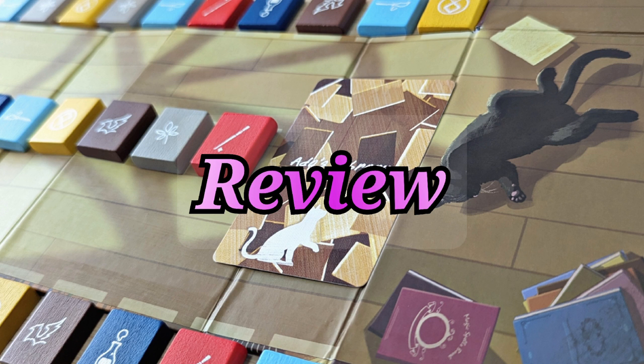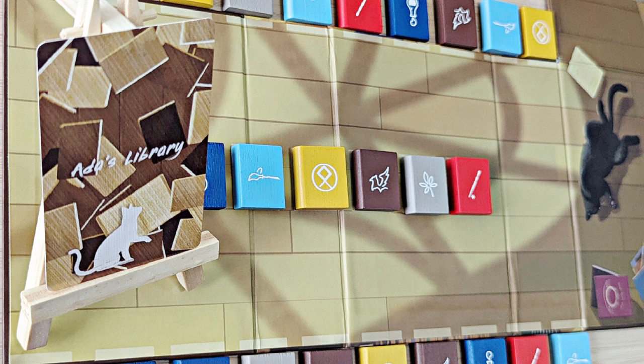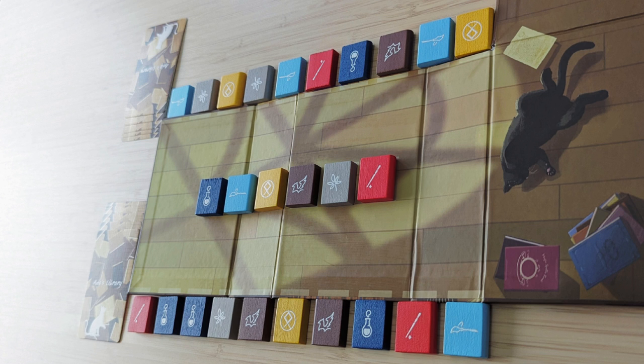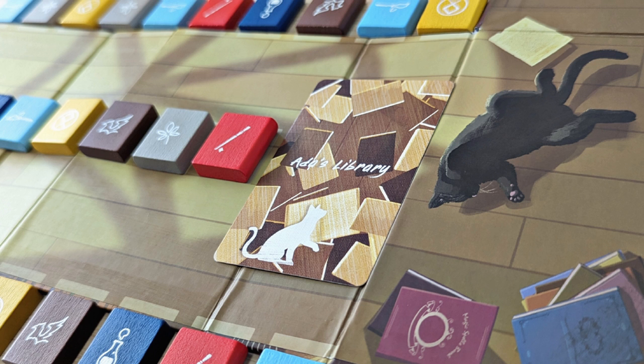Ada's Library is an abstract strategy game with hand management, pattern building, and pattern recognition mechanics. The game is designed by Zach Greenvoss and Amanda Greenvoss. It is illustrated by Wonjun Gill and is published by Plate. The game can be played by two players.